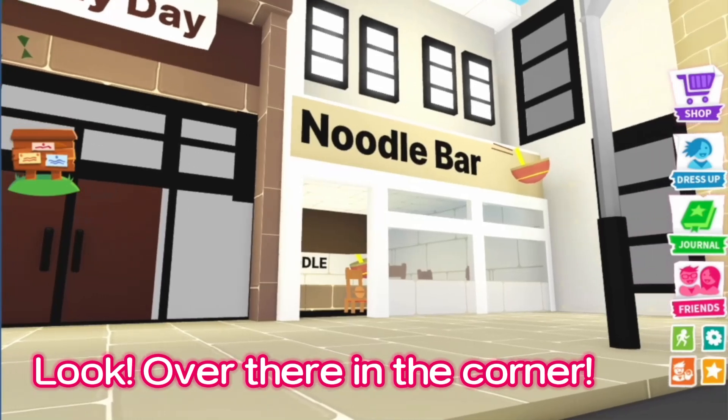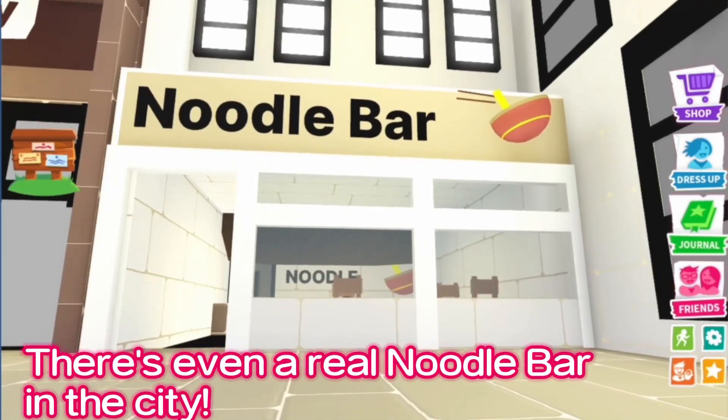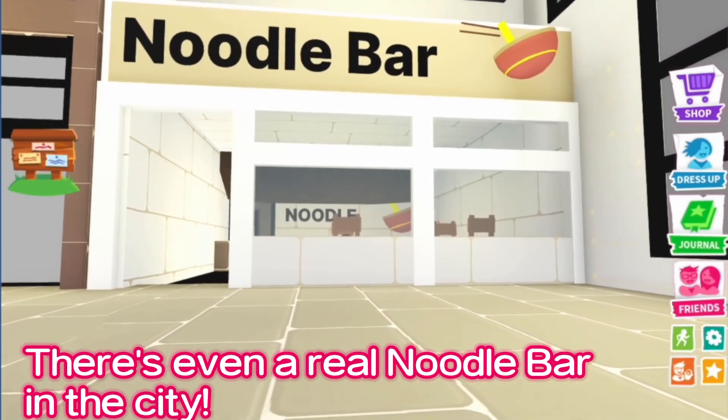Look, over there in the corner — there's even a real noodle bar in the city.